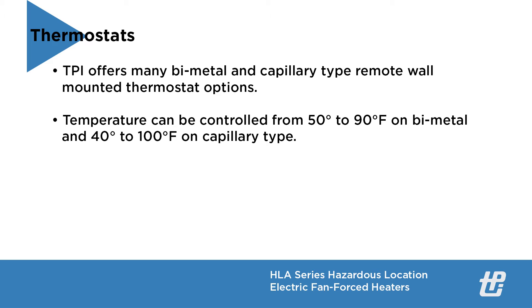TPI offers many bimetal and capillary type remote wall mounted thermostat options. Temperature can be controlled from 50 to 90 degrees Fahrenheit on bimetal and 40 to 100 degrees Fahrenheit on capillary type.